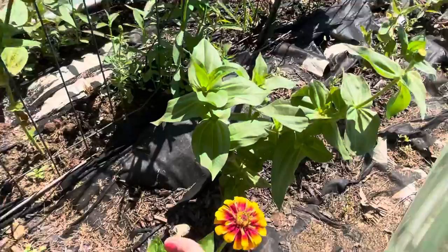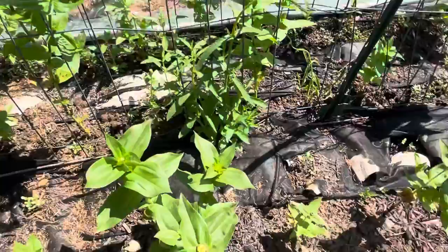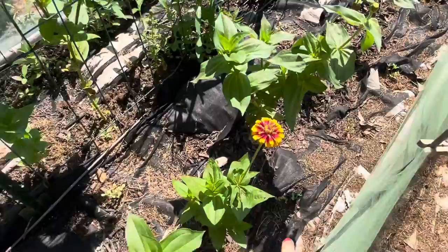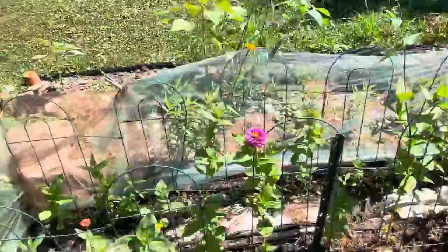Over here we have the zinnias, the larger varieties — this is the Macarena. I'm really excited. I did just this week plant more zinnia seeds in here because they pop up really fast in this type of heat. In the front is the Macarena, in the middle row it's going to be the Whirligig and a variety called Dream — it's a purple variety I've not grown before.